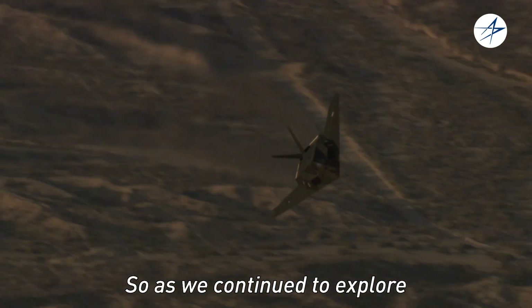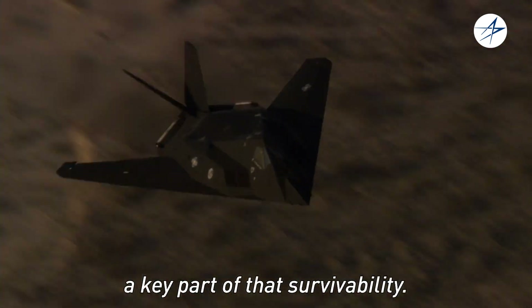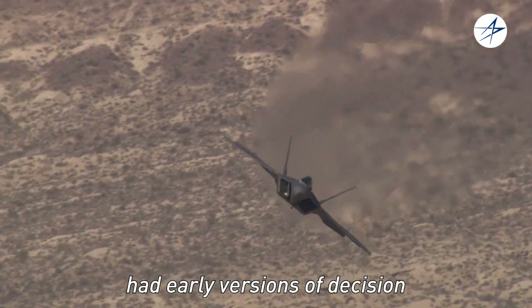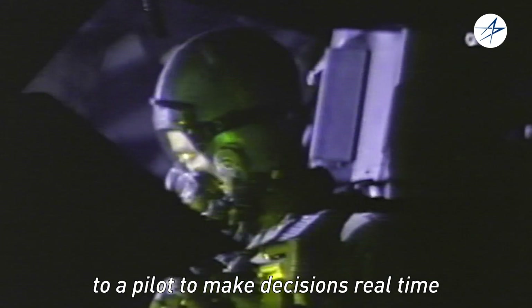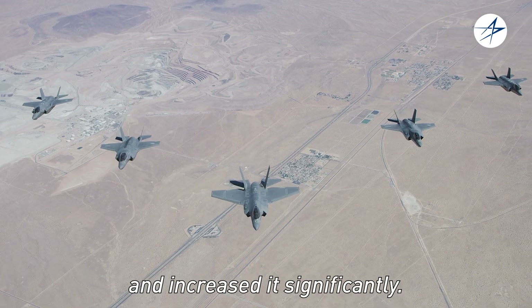As we continue to explore survivable systems, information has become a key part of that survivability. Both the F-117 and the F-22 had early versions of decision aiding tools that were available to a pilot to make decisions real time in the mission. The F-35 took that capability and increased it significantly.